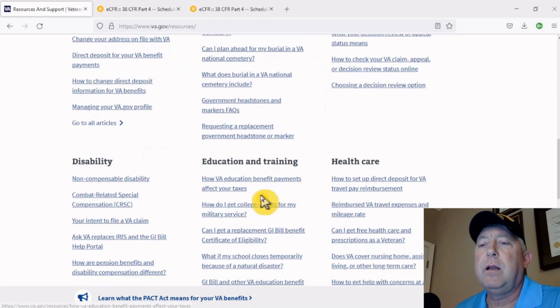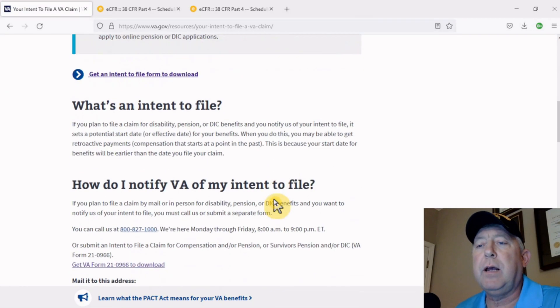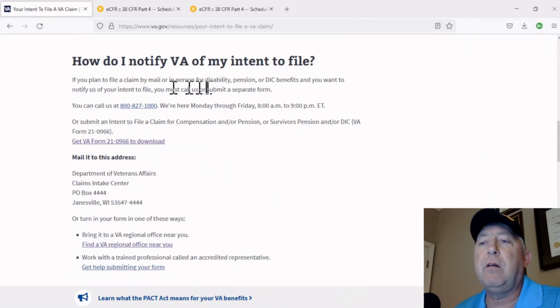It comes over here down the page. It's going to say 'Your Intent to File a VA Claim.' As you scroll down — I'm going to make this real simple — it says 'How to notify VA of my intent to file.' You see that number right there, you call it. You'll get somebody on the phone.